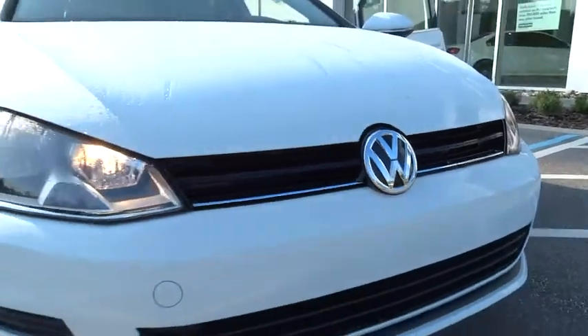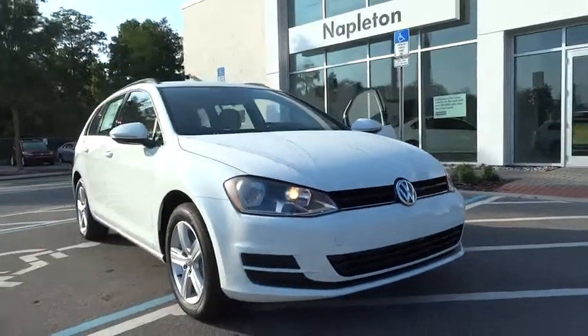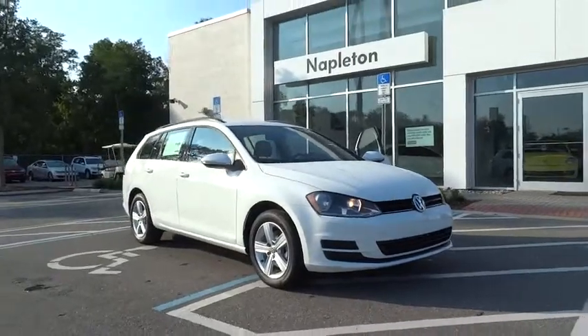2015 Golf. It's the original fun-to-drive hatchback. Drive one today.